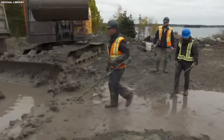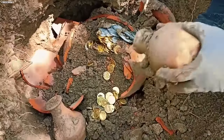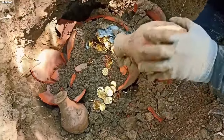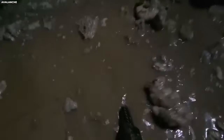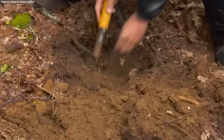Numerous attempts to excavate the Money Pit have been undertaken over the years, each expedition presenting a mix of tantalizing clues and perplexing setbacks. Symbols carved into rocks, fragments of gold chains, and inscripted stones are among the artifacts unearthed. Yet the elusive main treasure, if it exists, has remained beyond grasp. Various speculations swirl around the true origins of these alleged treasures, further shrouding the island in mystery.